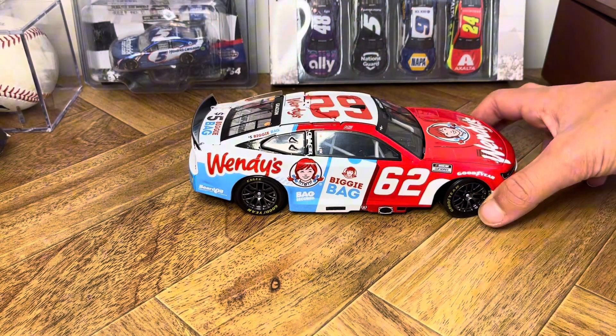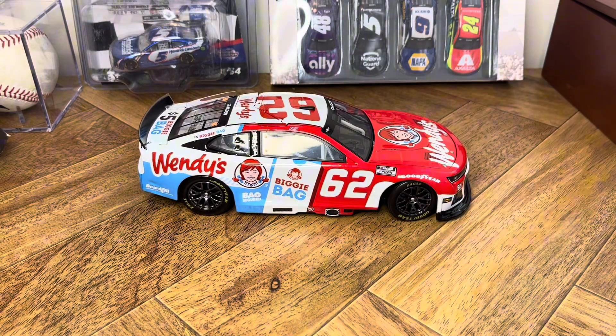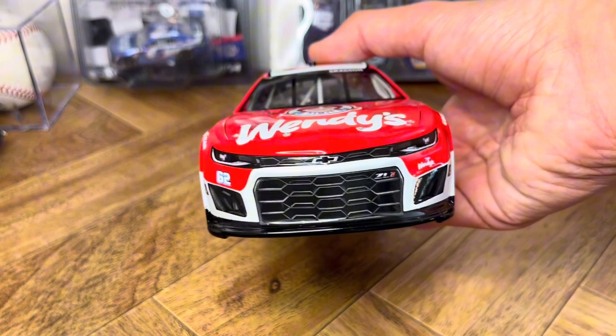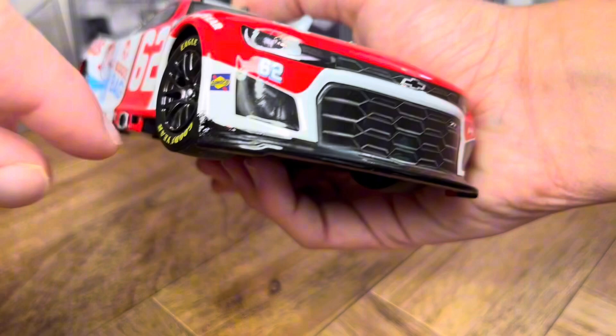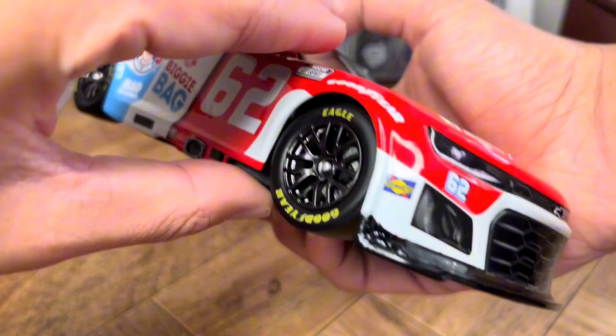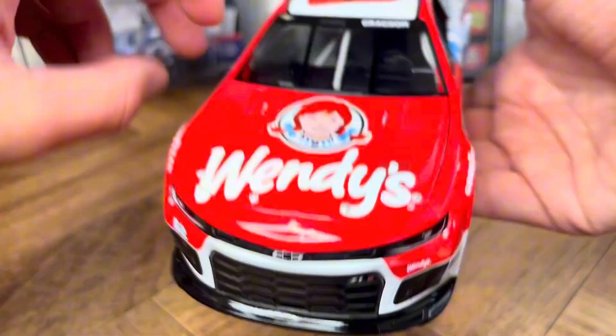I found it on Facebook a couple weeks ago for $70. I'll buy this and post a review on the YouTube. The only issue I have with this car is Lionel's quality control. As you can see right here, there is a paint error on the nose of this car.